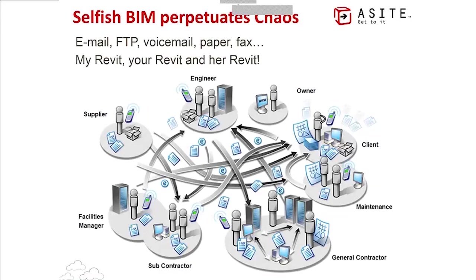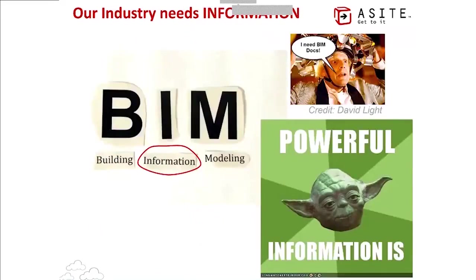We've seen the Tower of Babel effect — what we call 'selfish BIM' — manifesting itself on projects every day. My Revit model needs to coordinate with a Tekla Structures model and an MEP model from another system, all of which needs to be wrapped up into an RFI or submittal package, with drawings produced. No one knows who has the latest piece of information or where it is at any given time. What we need is less Babel and more information — turning that proliferation of data into managed information.